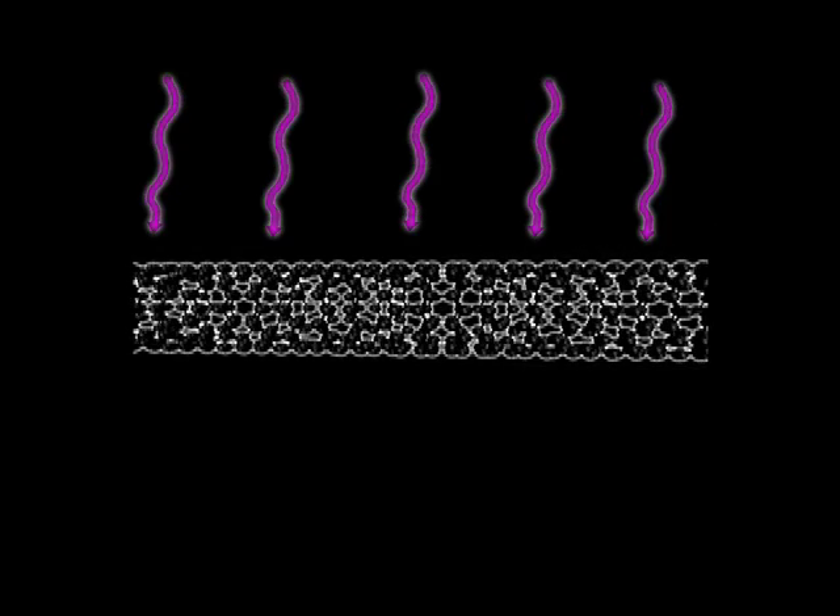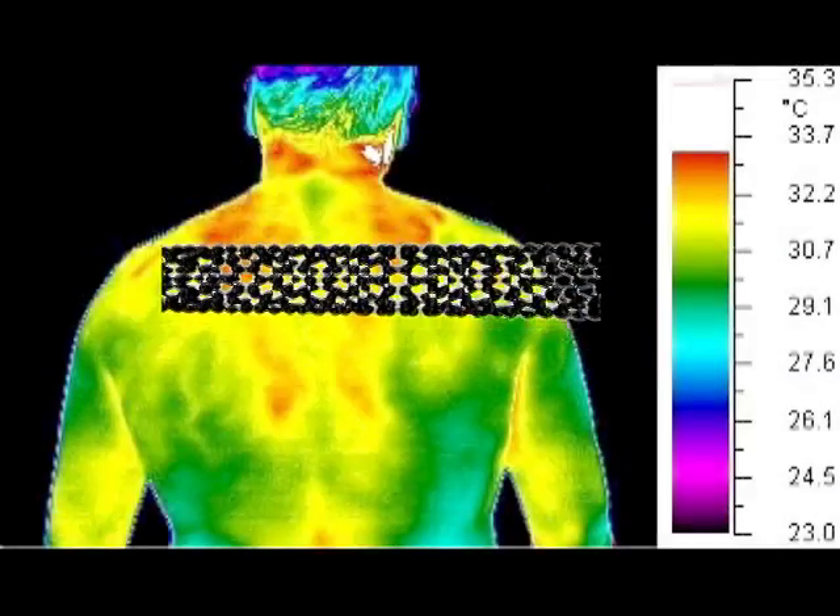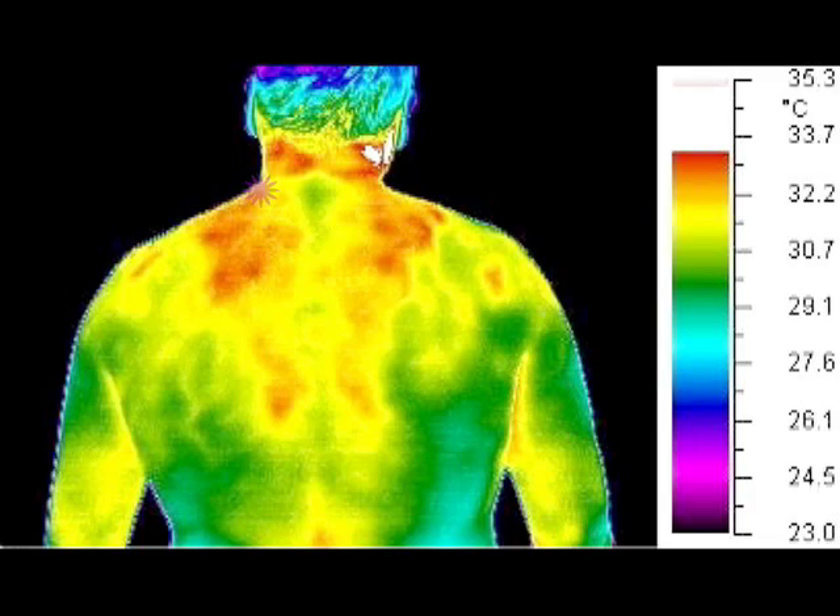An interesting property of carbon nanotubes is that they absorb near-infrared radiation, which causes them to heat up very quickly. Once the nanotubes attach to the cancer cells, Dai uses a near-infrared laser beam to heat the nanotubes until they kill the cancer cells.